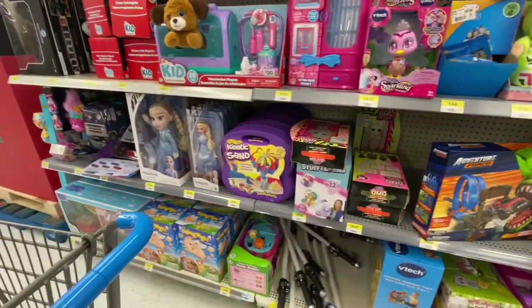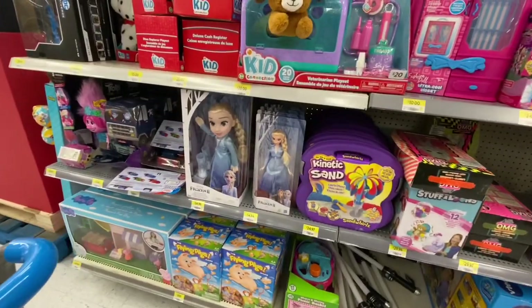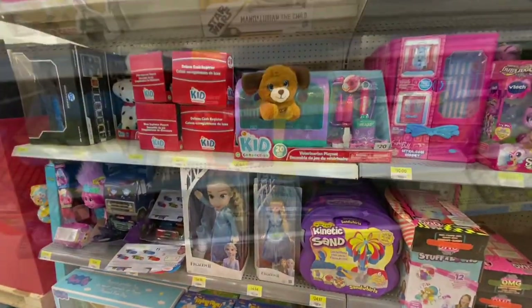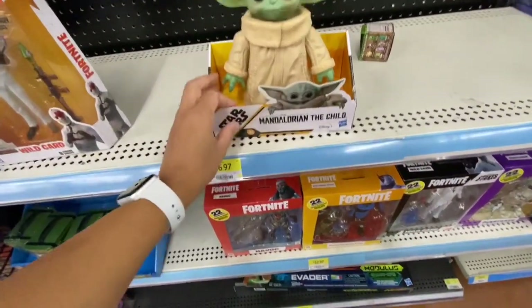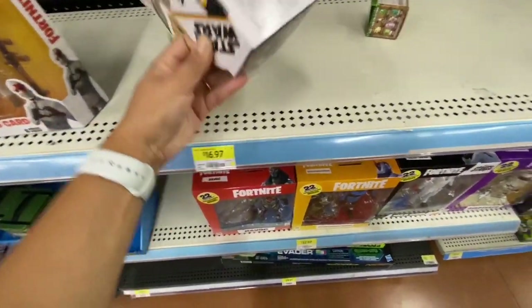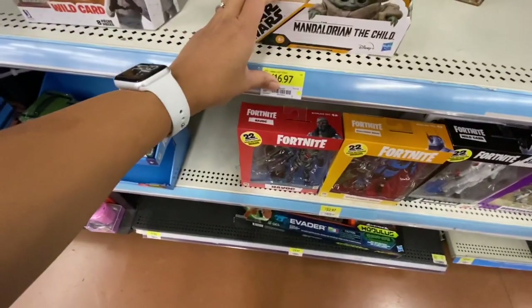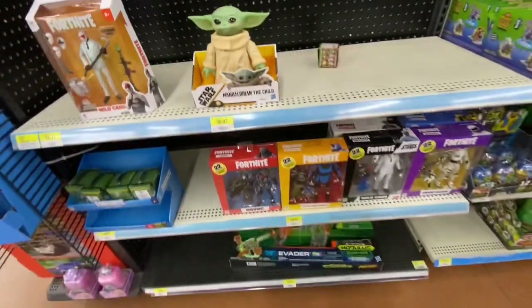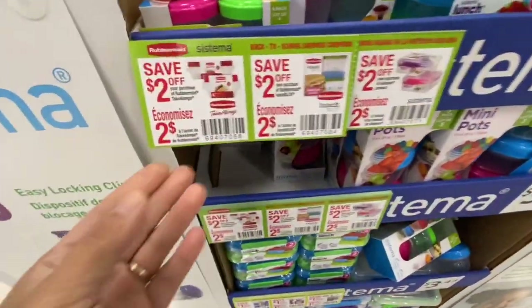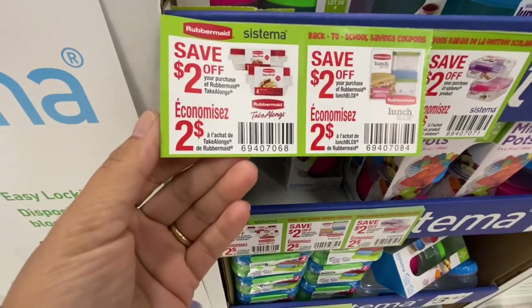These ones were all on the regular price. And look at this Mandalorian - The Child, Baby Yoda! They didn't have any price on it; the $16.97 was not the price for this one, it was for something else. But that's cute - those ones would be the most favorite for Christmas.